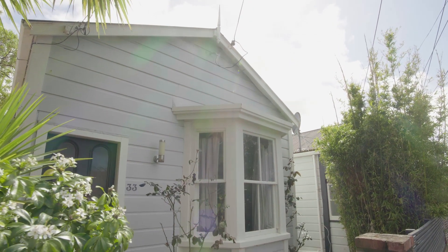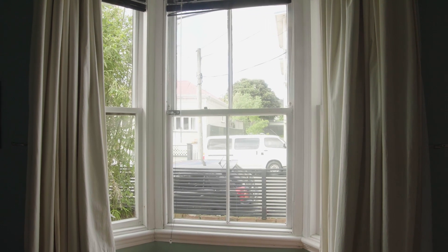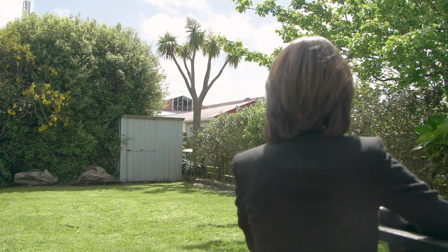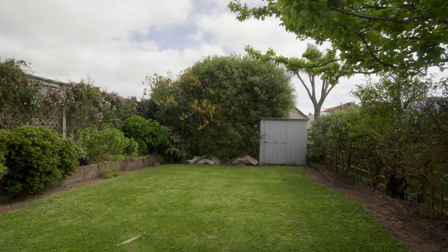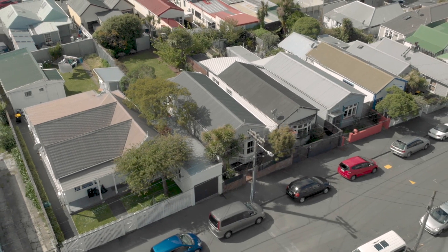With picture postcard street appeal this turn of the century cottage is currently tenanted and investors certainly will like the queue of people keen to rent in this popular area. But I suspect that the real interest here will be from first home buyers looking to get their own slice of this very cool and eclectic area.